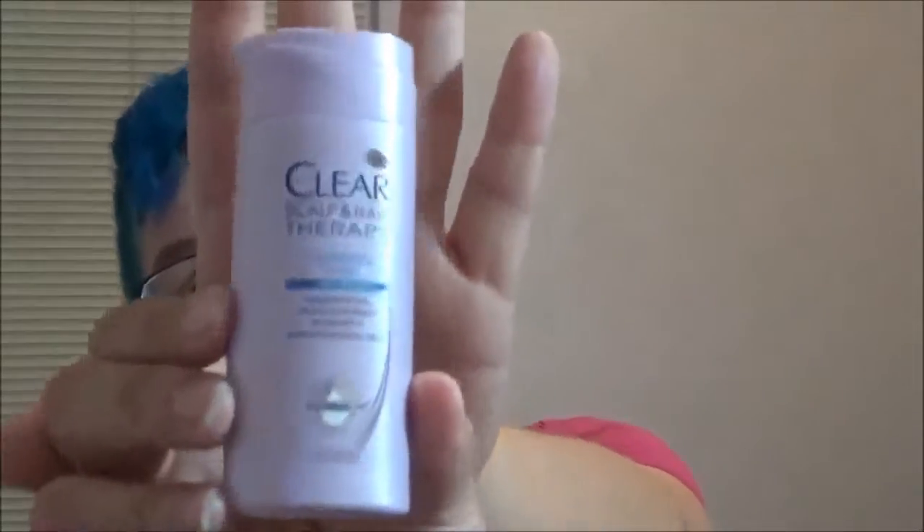Clear Scalp Therapy Complete Care Nourishing Anti-Dandruff Shampoo. I don't have dandruff issues, and I don't use shampoo, so this is a no. Maybe I can find somebody to use it, but it ain't me.